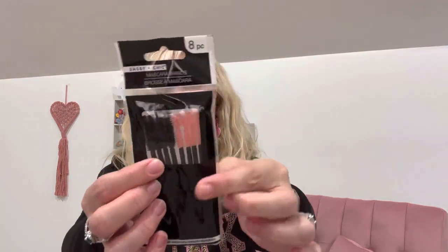I got a two-pack of Scotch tape because I always use this to seal down my mail. I also picked up these Sassy and Chic mascara wands — you get eight pieces and they're all different. I really like to use those after one step of mascara to kind of brush them up and extend the length. I haven't bought any of these in a while and mine are looking really rough, so I picked up another package.